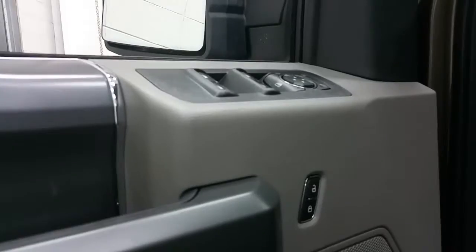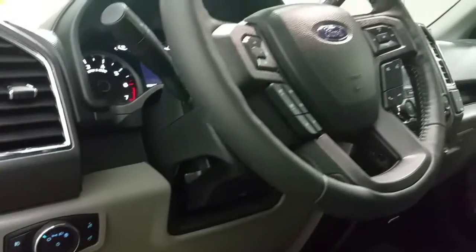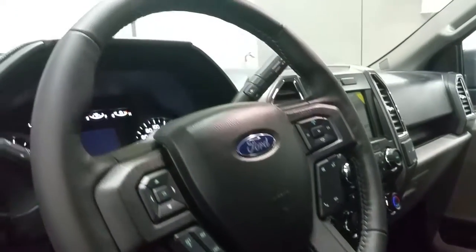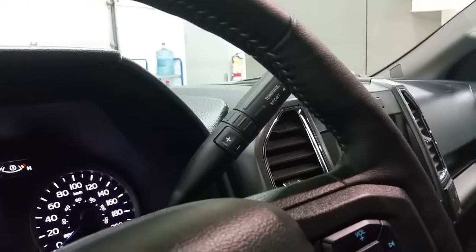Gray and black interior with power windows, power locks and power mirrors, power adjustable brake pedals, and automatic headlamps. Tilt steering wheel with lever, cruise control, steering wheel media controls, plus and minus to manually select your gear, and a tow haul in sport mode.